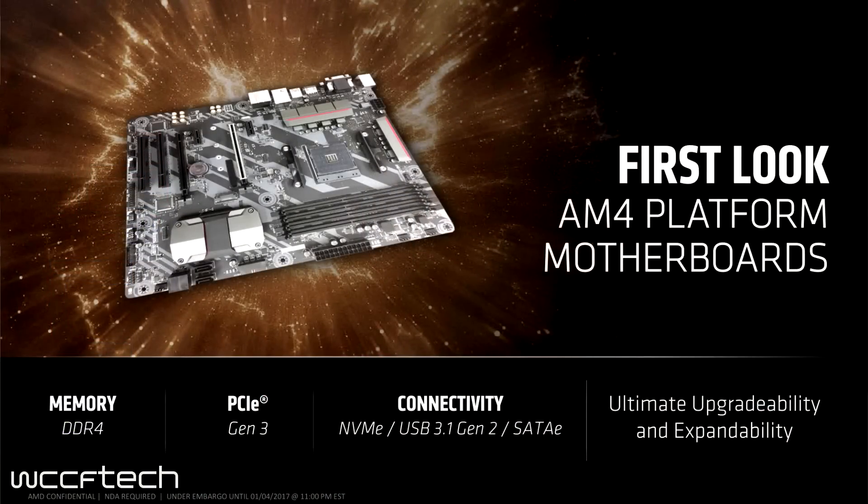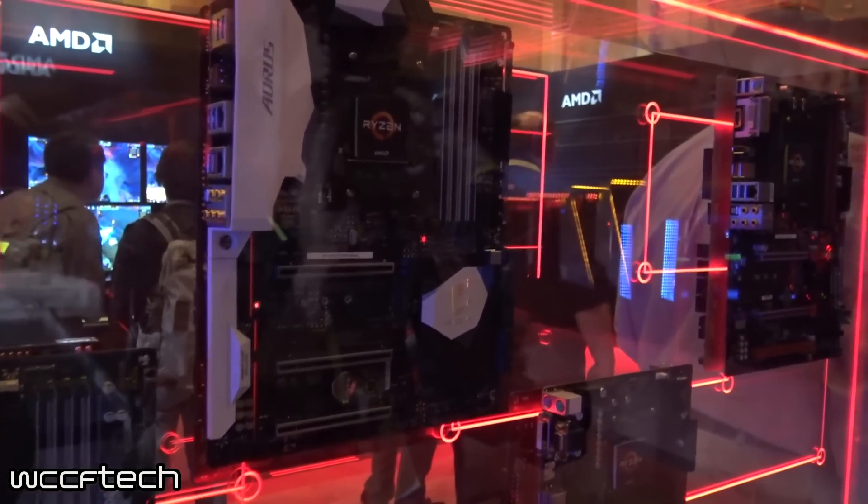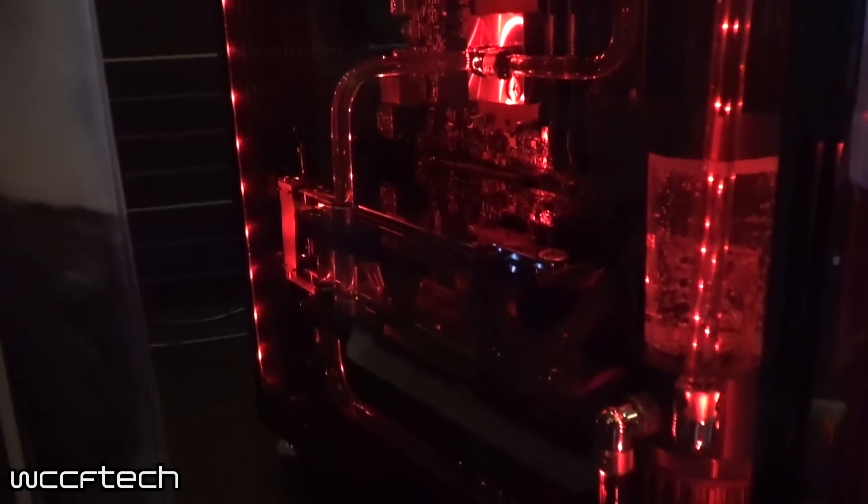Whether you can actually overclock will depend on the chipset, so we'll get to that in a moment. We got to take a look at motherboards, and all of them featured DDR4, PCIe Gen 3, NVMe, USB 3.1 Generation 2, and SATA Express. There were over 17 motherboards on display. For more detail on each board, there are pictures and descriptions in an article linked below, along with more CPU information and some speculation.